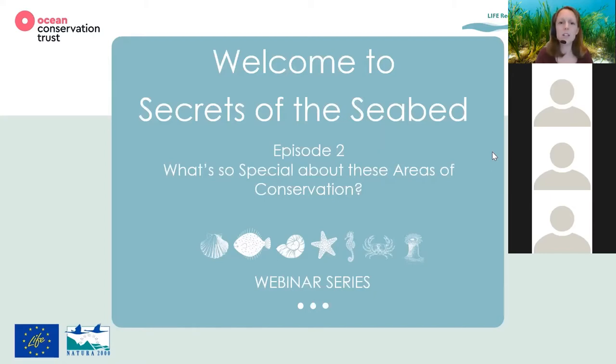Special areas of conservation is a topic of our first speaker, so I won't go into too much detail about what they are, but the Life Recreation Remedies project is looking at five special areas of conservation throughout the south of England. Various habitats on the seabed within these areas are in unfavourable condition and the aim of this project is to move them into favourable condition through a number of different inputs.